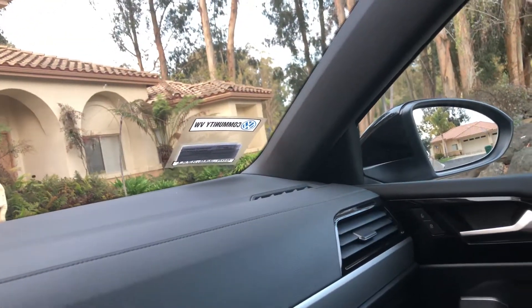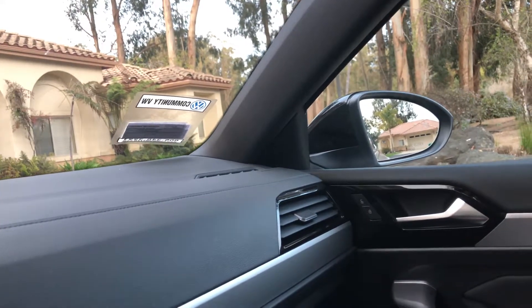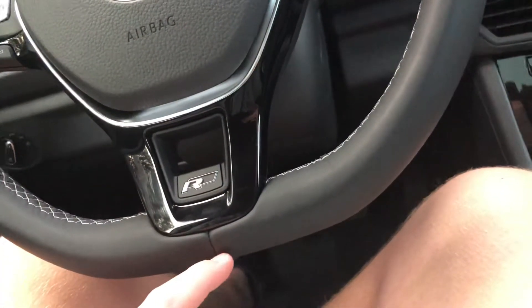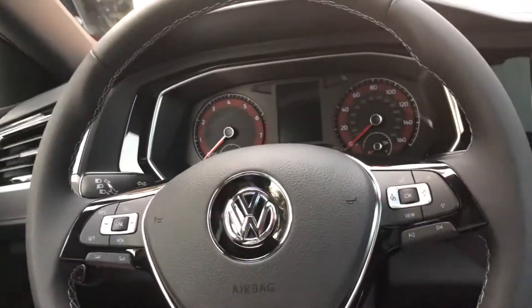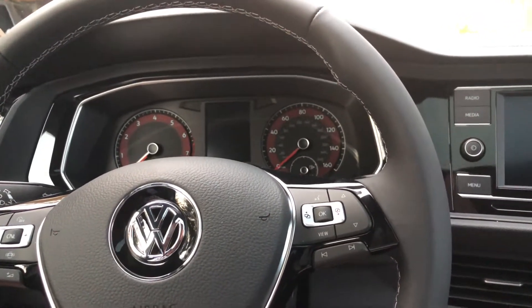Thank you to the salesman at Community VW that sold this to me. And thank you to my parents for putting this all together. Best part is — this thing's already paid off. Worked hard and saved up the cash. Don't mean to flex.